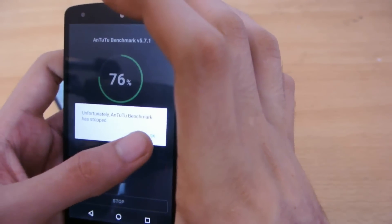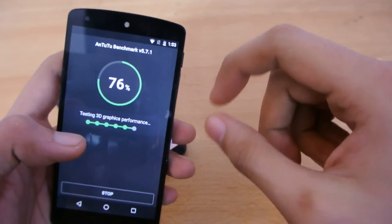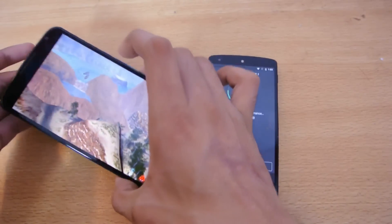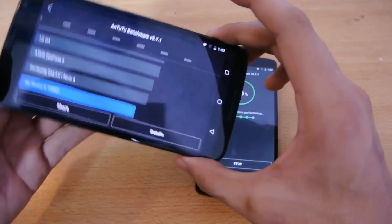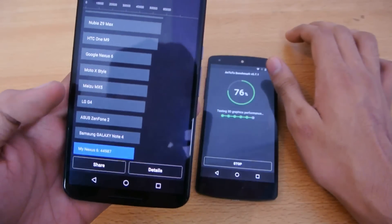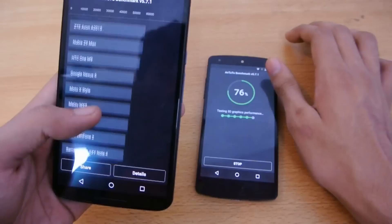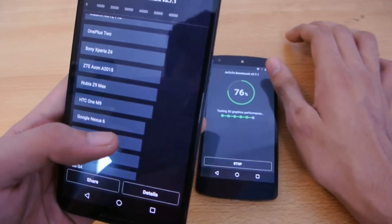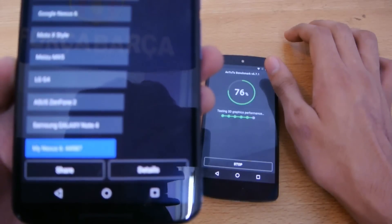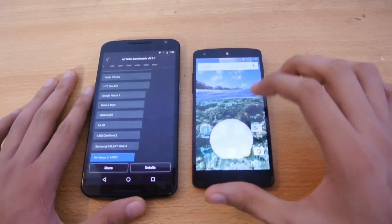We got an error on the Nexus 5 — the Antutu benchmark stopped — but the Nexus 6 is still going. The Nexus 6 scored 44,987, which is below the Galaxy Note 4 that has the same chipset. Previously a Nexus 6 scored around 50,000, but my Nexus 6 on Marshmallow scores almost 45,000. I'm going to close the application and run it again.